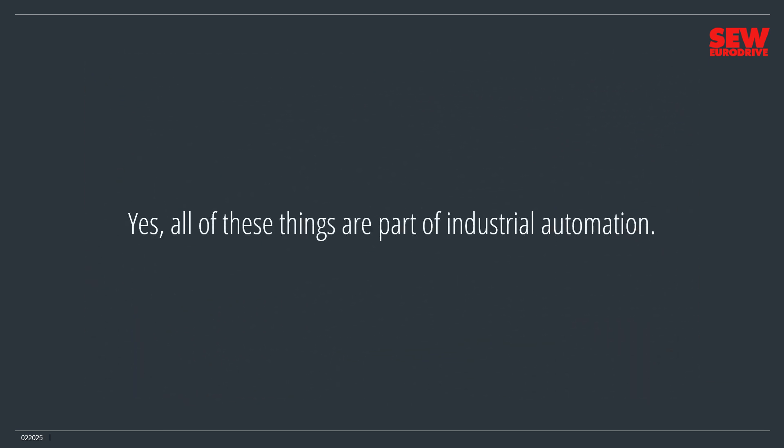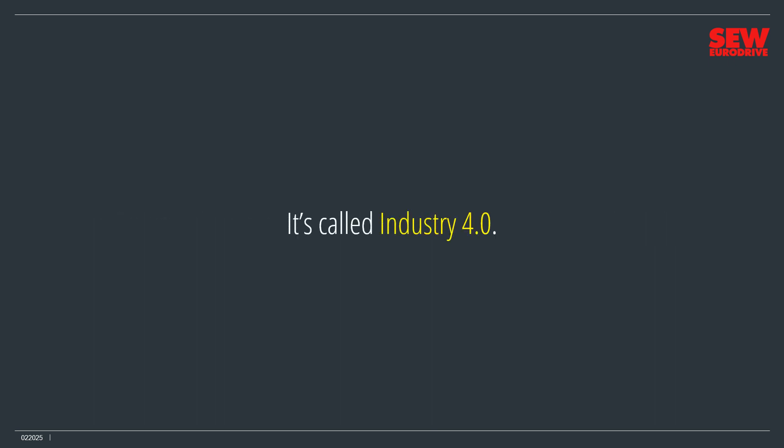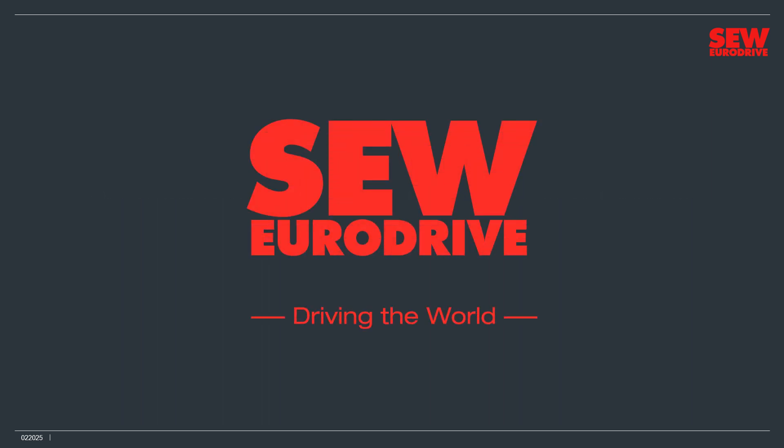All of these things are part of industrial automation. But industrial automation is also a philosophy and a methodology, not just robots, computers, and automated machinery. It's called Industry 4.0, and it's what we're here to learn. This course introduces you to the key technologies and concepts of industrial automation in the world of Industry 4.0. We'll also show you where SEW EuroDrive, with its motto Driving the World, fits into the picture.